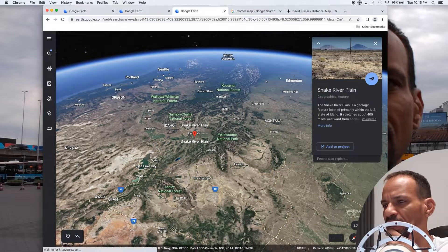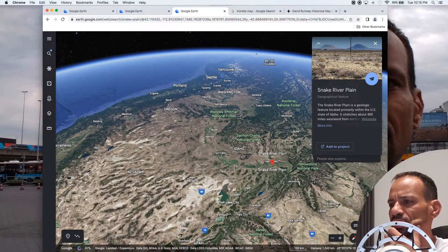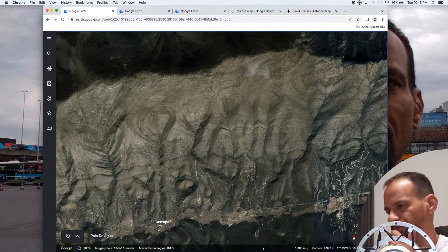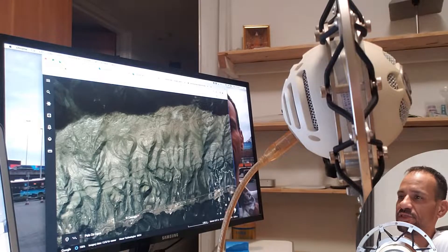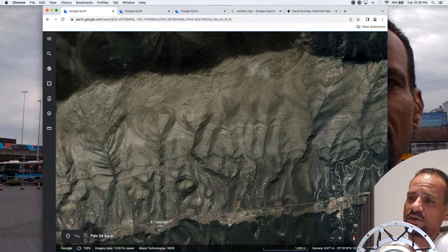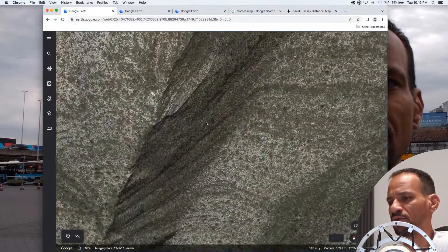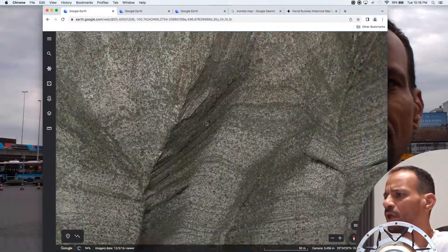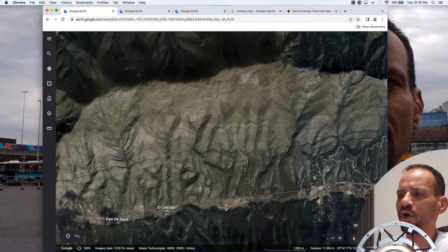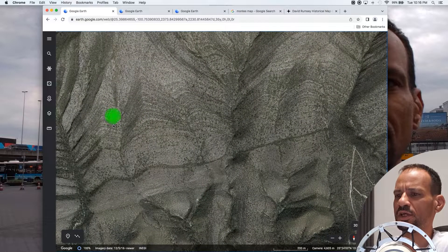I zoomed out a little bit and started playing around more, and I found another area that looked kind of suspicious. I had backyard chickens at one time and I've seen a lot of feathers — and these are definitely feathers that were embedded in the sediment or rock. You can clearly see those are definitely feathers, and they're in a row just like you would expect. Even if you get closer, you can see them here too — the smaller ones.